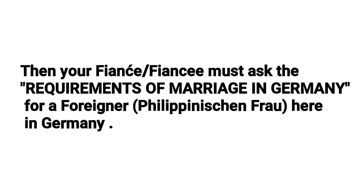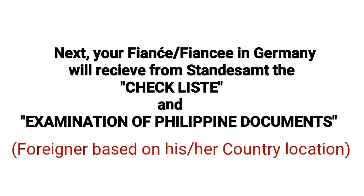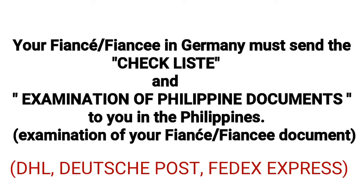Your fiancé or fiancée must ask the requirements for marriage in Germany for a foreigner, for example a Filipina. Next, your fiancé or fiancée in Germany will receive from the Standesamt the checklist and examination of Philippine documents.